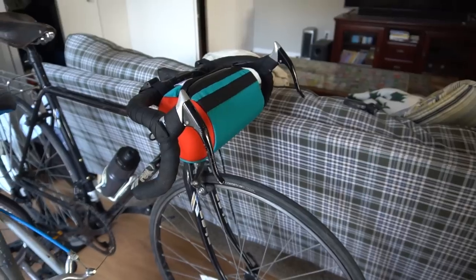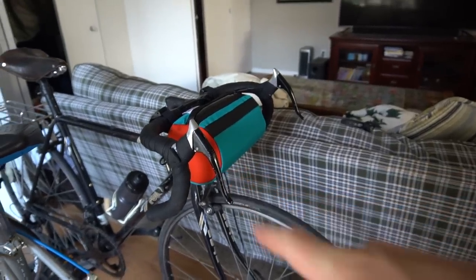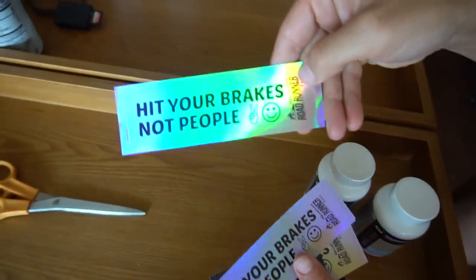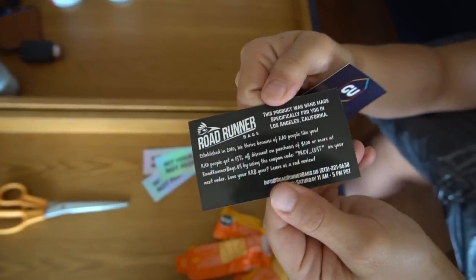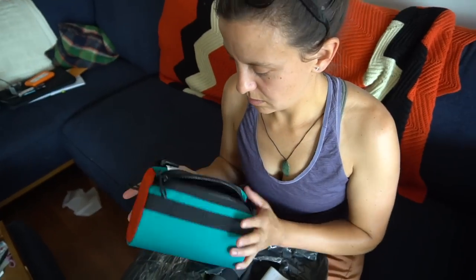It has everything to do with a stylish handlebar bag for rolling around town. "Get your brakes, not people. We thrive because of rad people." I didn't expect it to be that structured. That's nice. That's cool.